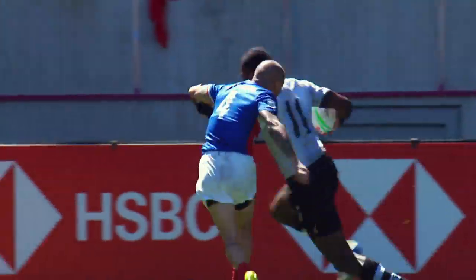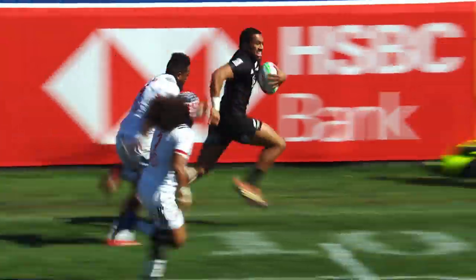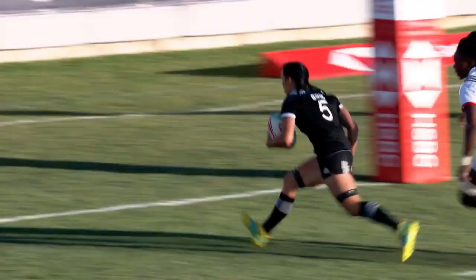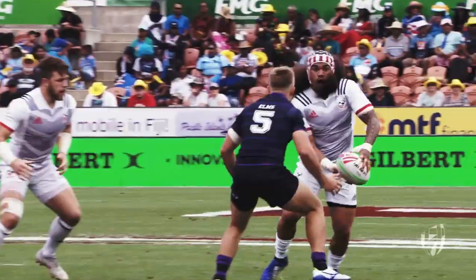The DHL Impact Player is announced at the end of every HSBC World Rugby 7s Series tournament in both the men's and women's competition. Players are tracked during every second of play, where a range of skills are scored.